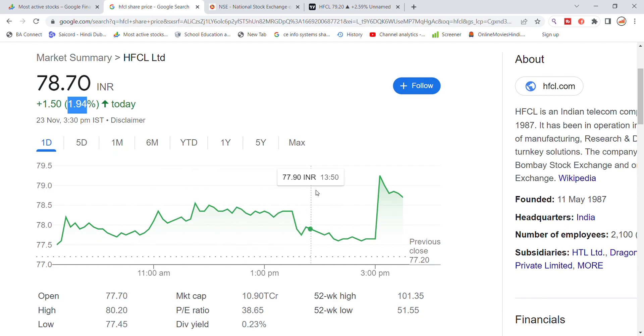The most important level to watch is the 80 level resistance. Today the stock gapped up from the previous closing of 77.23, opening above the 78 level, and attempted to make the 80 level resistance by end of day.